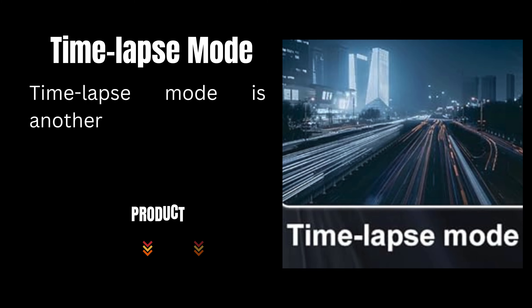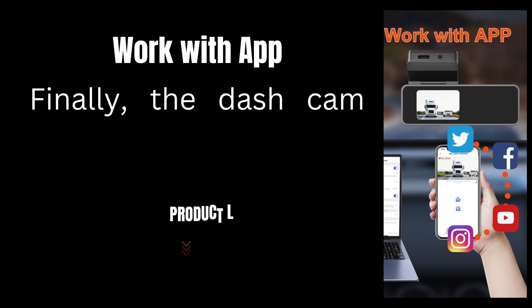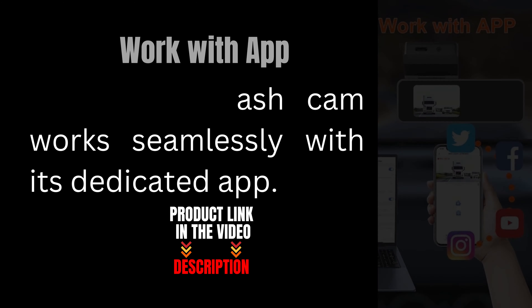Time-lapse mode is another fantastic feature that condenses long recordings into shorter clips. Finally, the dash cam works seamlessly with its dedicated app.